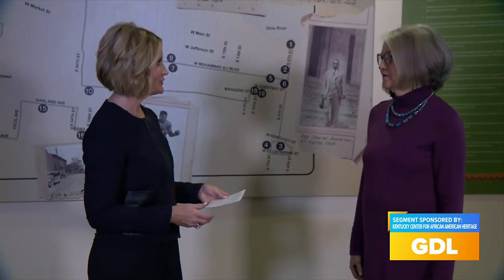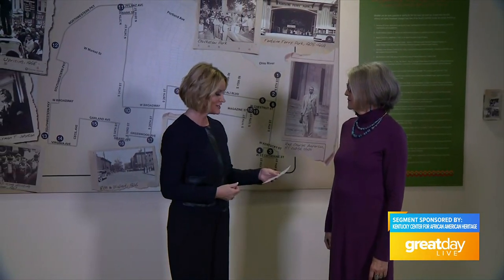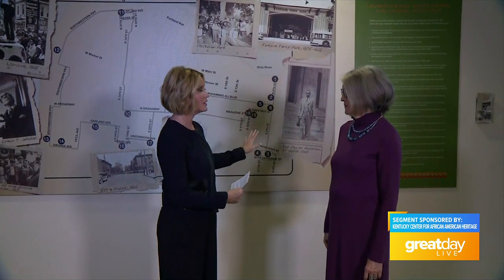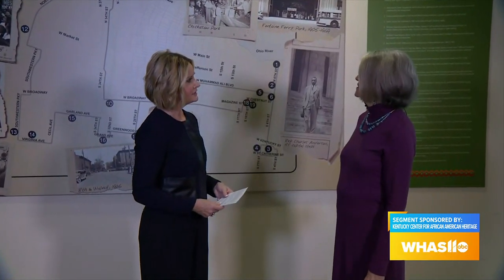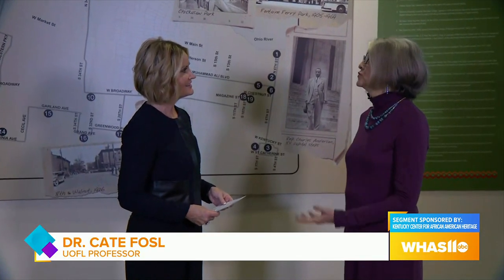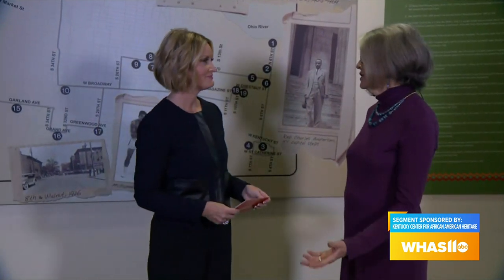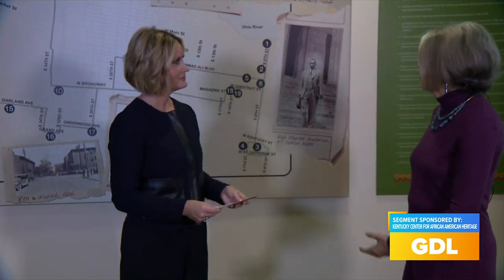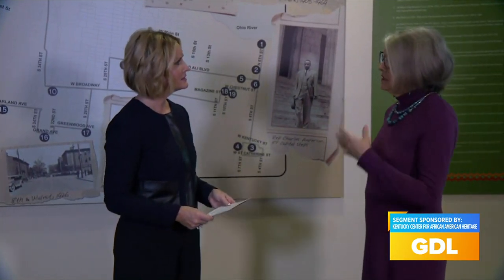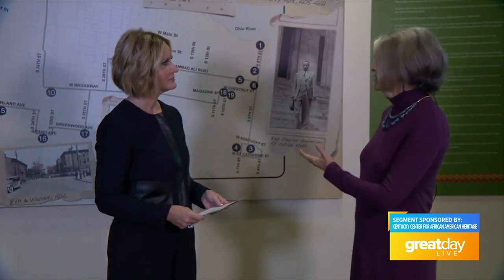I'm with Kate Fossil, professor at UofL in women's studies and gender and sexuality studies, founding director of the Institute of Social Justice. She was very instrumental in making sure that there was a self-guided tour of these civil rights markers. Thanks — I'm a historian by training, this is my field. I've written a lot on the black freedom movement in Louisville and various social movements.